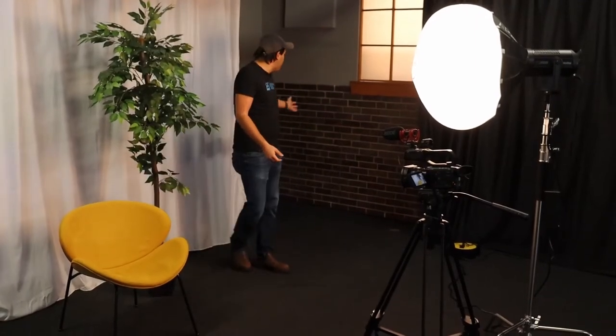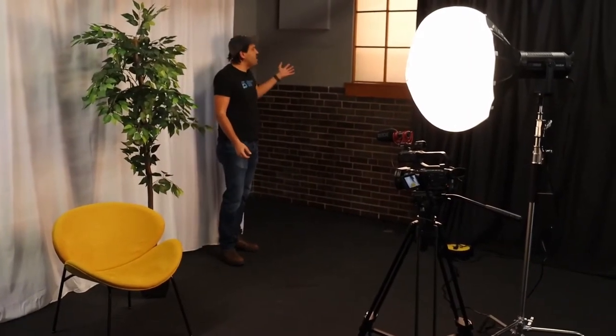We have built this extensive curtain system with white curtains and black curtains used as backdrops. We also have a green screen curtain that you can use if you want to transport yourself anywhere you want. We also have some beautiful brick in the back with these beautiful windows if you're looking for something different.